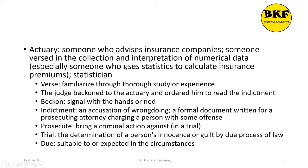In one word, an actuary is a statistician. Here's a usage of actuary: The judge beckoned to the actuary and ordered him to read the indictment.